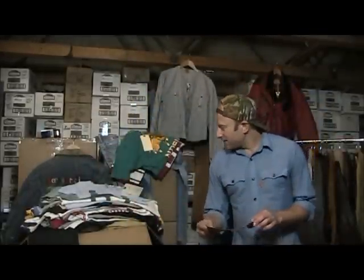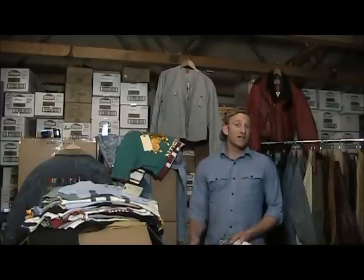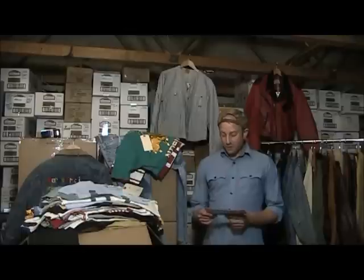It is a gathering of sorts for vintage dealers, vintage collectors, enthusiasts, fashion designers, artists — anybody who is interested in vintage fashion basically. It is February 11th and February 12th, the Friday and the Saturday.